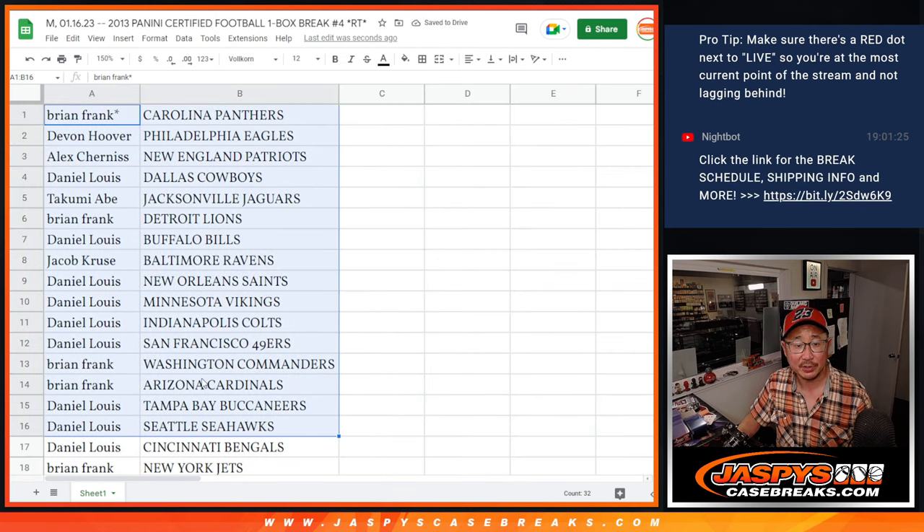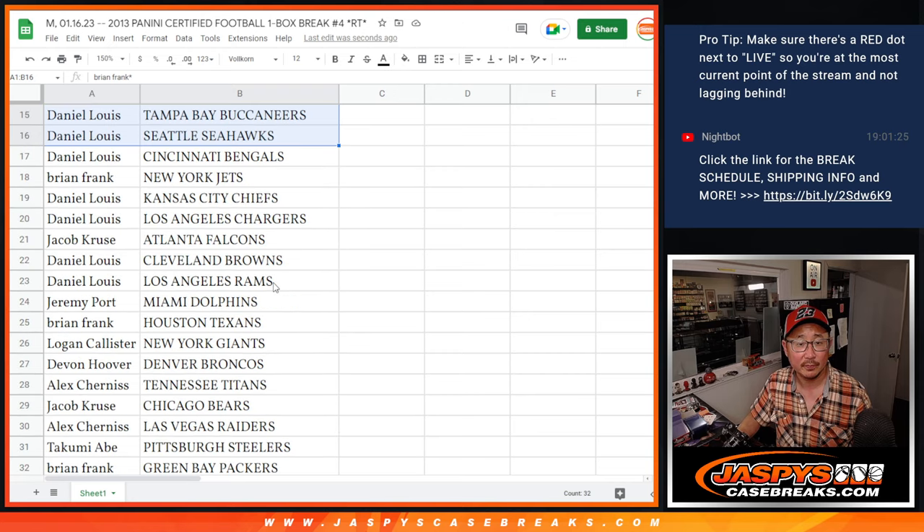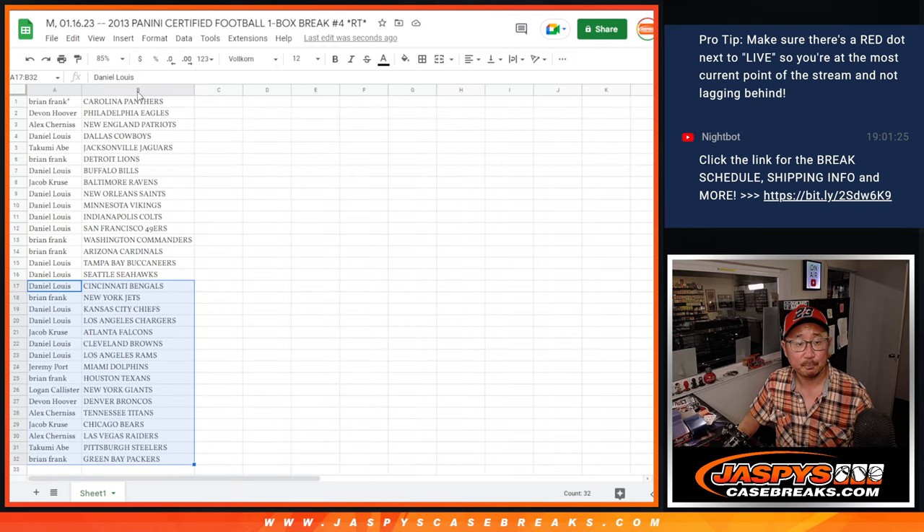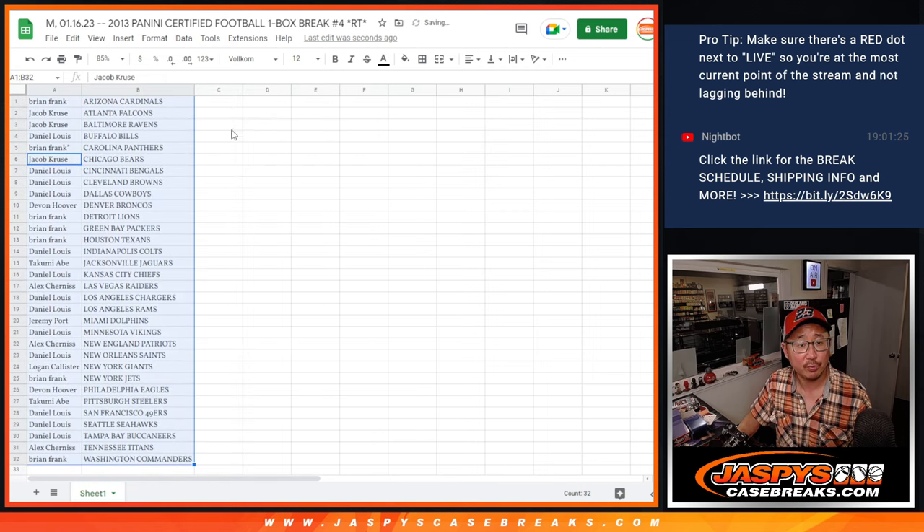Here's the first half of the list right here, and there is the second half of the list right over there. No trade window — let's just print and rip.